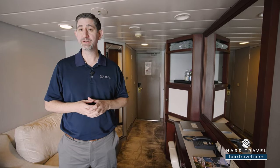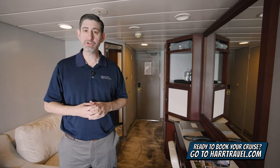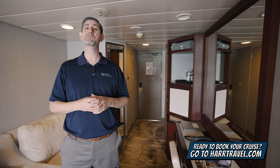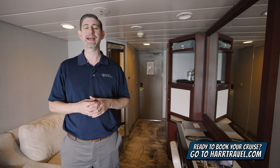Greetings, everyone. This is Danny from hardtravel.com, your Azamara cruise experts, and today I have the great pleasure of being on board the beautiful Azamara Onward. This particular category is an ocean view stateroom. I'm going to tour the space here in just a moment, but keep in mind when you're ready to book this room or any room or suite with Azamara, make sure you do it right on hardtravel.com or reach out to your hard travel advisor. We know we can help craft your cruise vacation of a lifetime for you, your friends, family, or group at an incredible value, and get the hard travel signature service every step of the way.